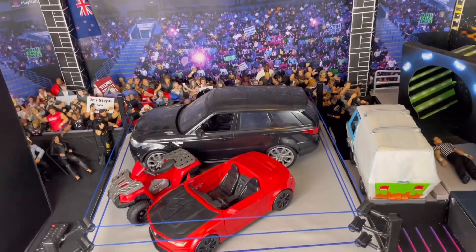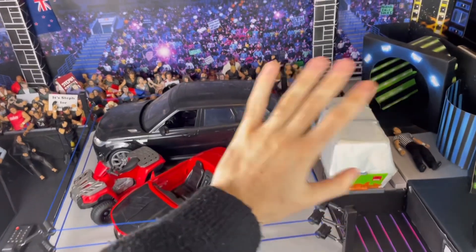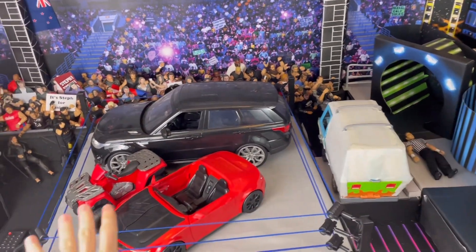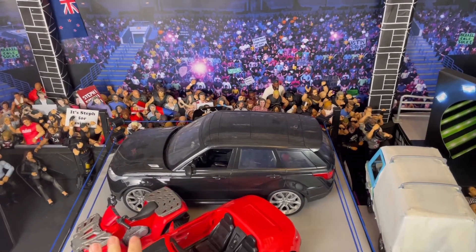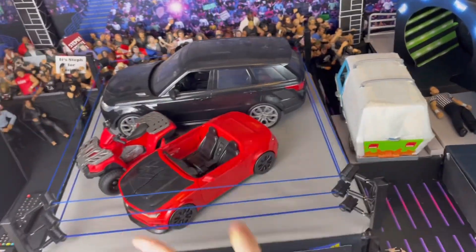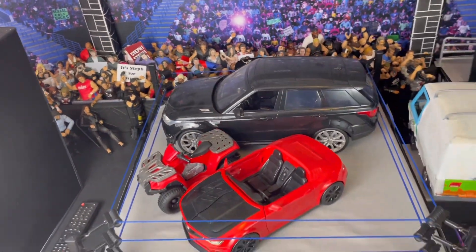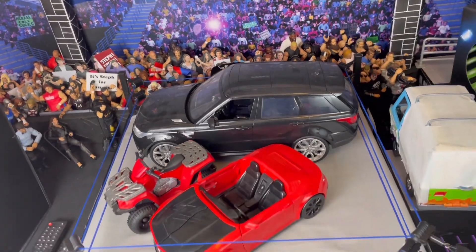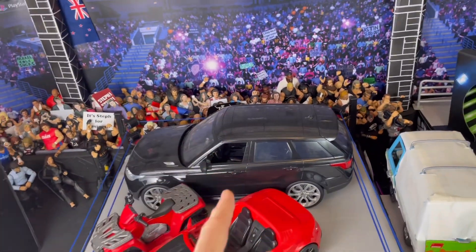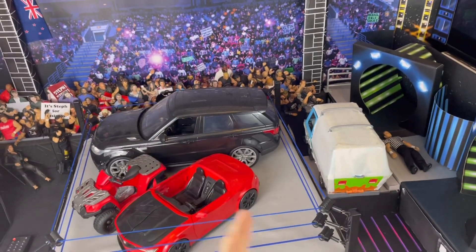Yo, what's up guys? It's NLW Figs here back again with another video. Today I'm giving you an exclusive look at the NLW garage — my car collection. I'm not talking about Lamborghinis or Ferraris. I'm talking about the cars that you see in NLW, ranging from the ambulances to the hit and runs. There've been numerous occasions where I've used these in NLW. Make sure you smash the like button, comment down below if you own any of these vehicles, and subscribe to NLW Figs for daily videos in December.